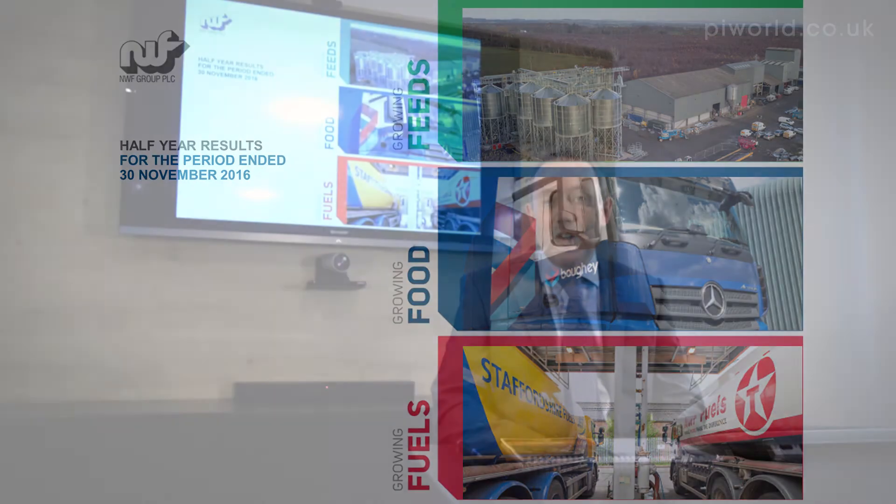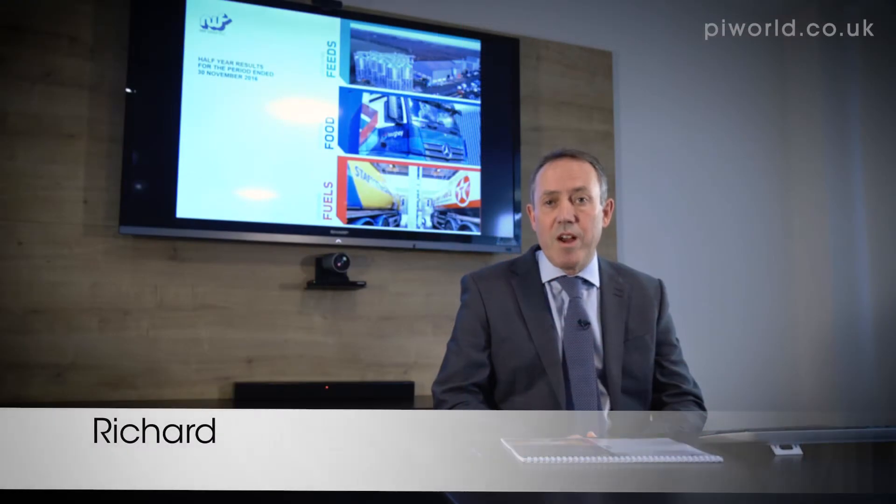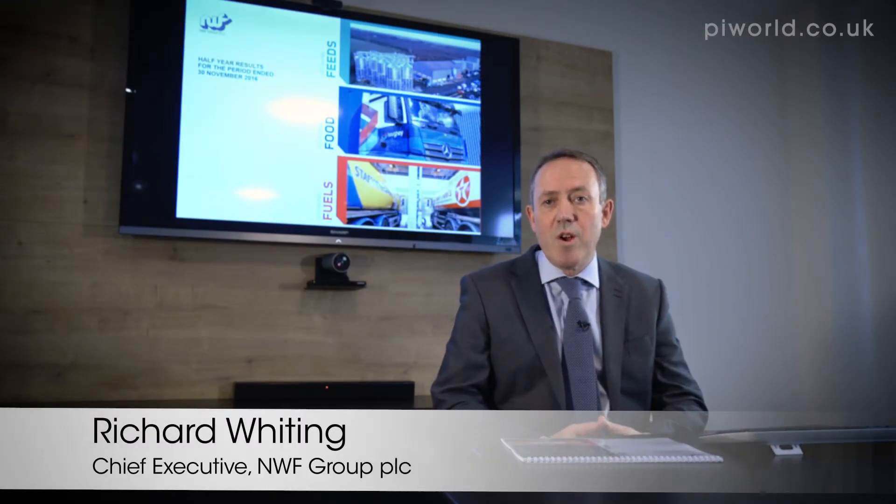Hello and welcome to the results presentation for NWF. This is the half-year presentation for the period ended November 2016. It's fair to say it's been a tough first half but we're really pleased with the progress we've made in each of the divisions.